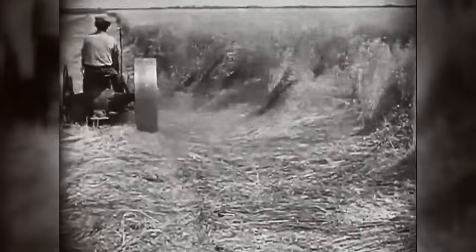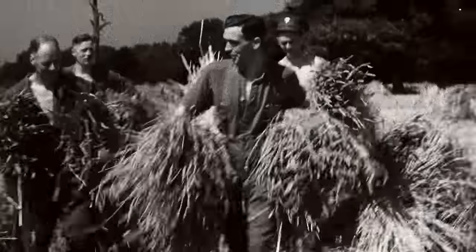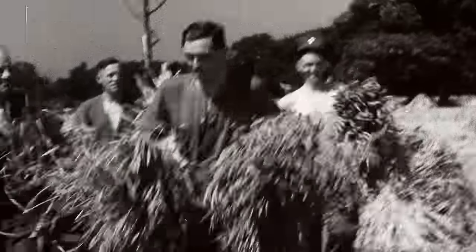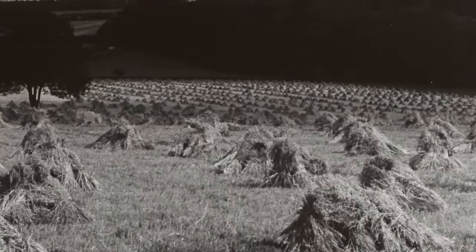But even though practical mowing machines were already chugging across the huge fields in America, here collecting, tying, and stacking the bundles of grain was still done through hard manual labor. But a mechanical solution was soon to be found, even if it was in an unusual way.